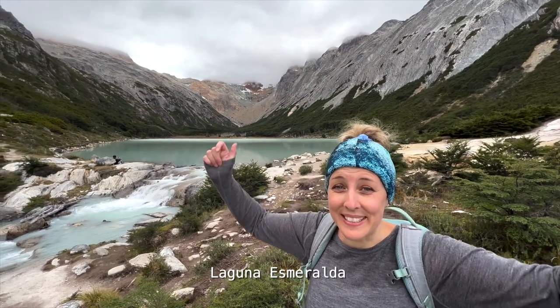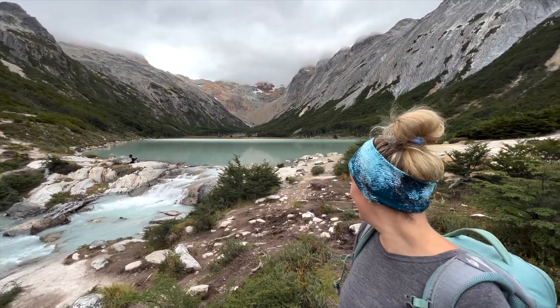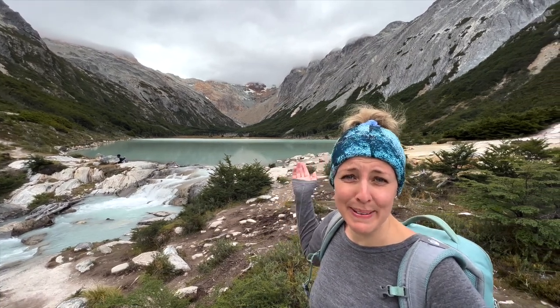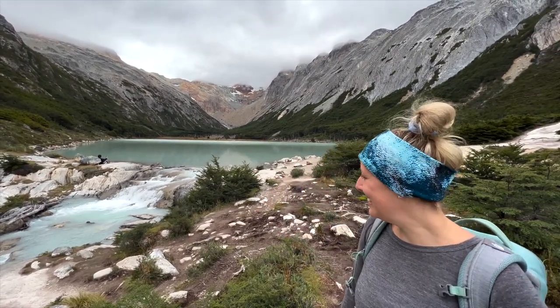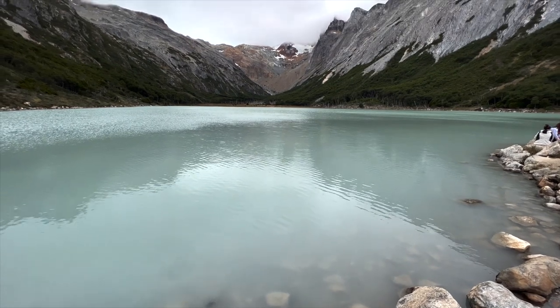Wow, here we are at the lagoon and it is absolutely beautiful. I can't even describe. It's huge. I didn't expect it to be this big. That colour. You can absolutely see why people rave about Lagoon Esmeralda. It's absolutely stunning.